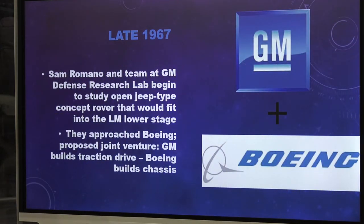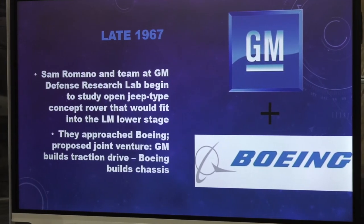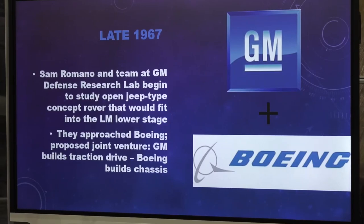In late 1967, GM approached Boeing and said they had a concept for a rover, but had changed their approach. Instead of a pressurized, heavy vehicle, they would use an open Jeep-type vehicle — lighter, smaller, and potentially transportable to the moon. Boeing agreed. GM said they'd handle the traction drives, motors, and related systems, while Boeing would design and build the chassis. A kind of marriage of sorts.